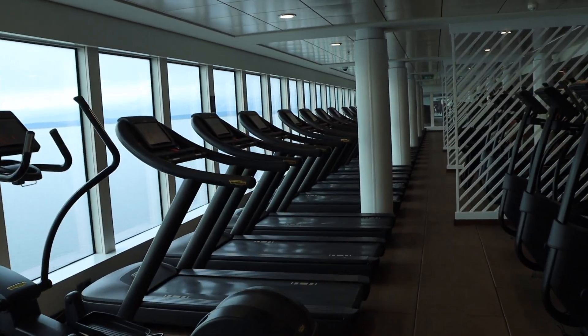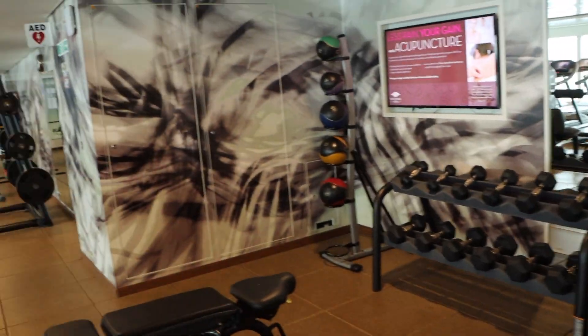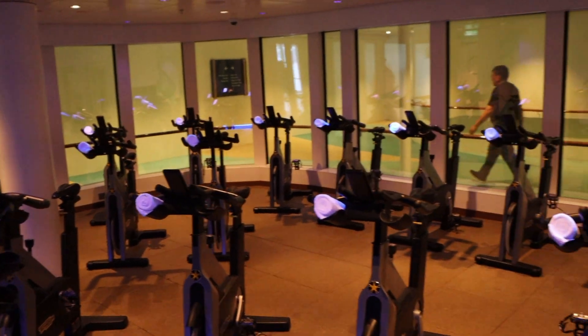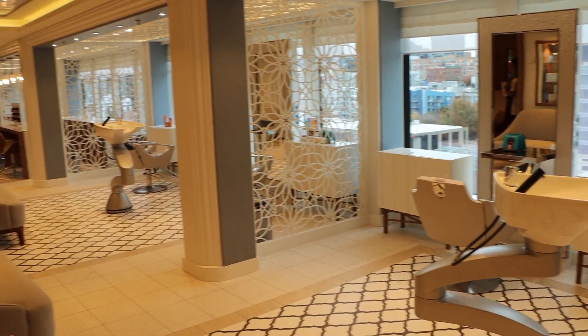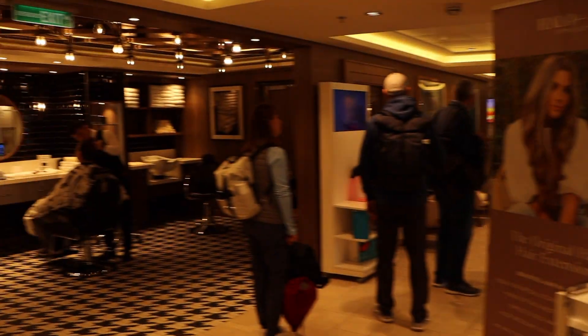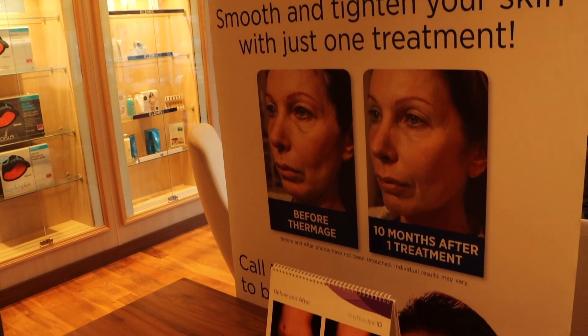Right behind us is the fitness area — they've got all your free weights, classes, and even a Peloton-esque sort of setup. Right behind me is the salon and spa. If you need your hair done, a pedicure, or any of those services, you can get placed here. They also have a salt room and a snow room. We don't think we'll be doing any spa treatments on this cruise, but if you've ever had a spa service, let us know in the comments.